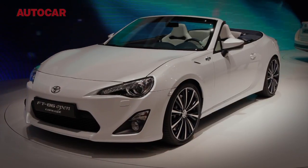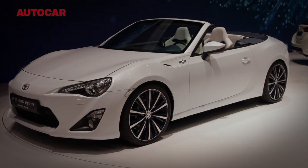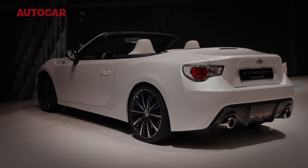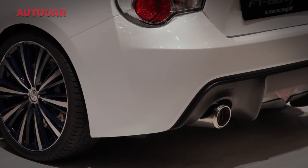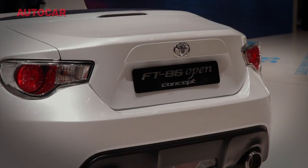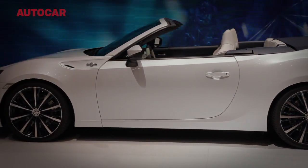Officially this is a concept car, but it wouldn't take such a stretch of imagination to see this FT86 concept as a production variant of the GT86 Coupe. Power and the near 50-50 weight distribution of the Coupe should remain unchanged, but weight and body rigidity would inevitably suffer. Will it make production? Watch this space.